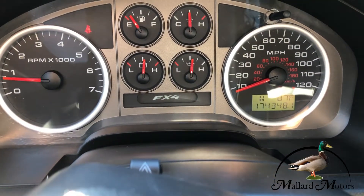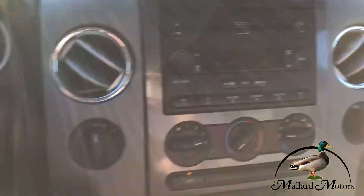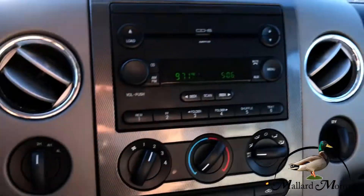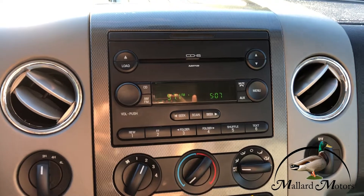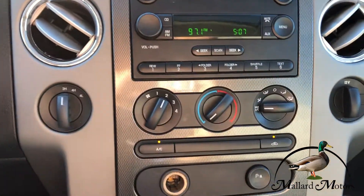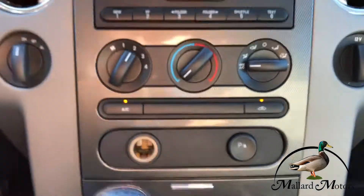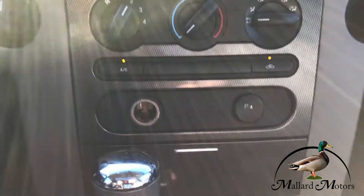It's got 174,000 miles on it. Just your basic radio setup, nothing fancy, got a CD player. That's where you can turn your parking sensors on or off, and put your differential right there.